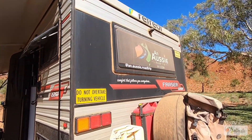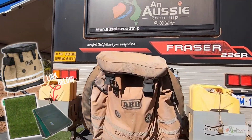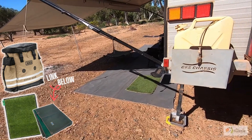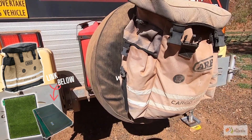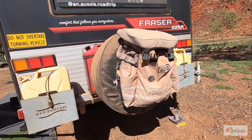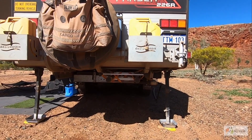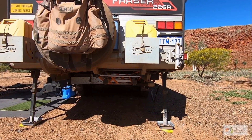Around the back it's pretty dusty still. We put our mat in a bag here when we travel — wet or muddy, it goes in the bag. At the moment we've got garbage in here. When we travel we have a collapsible ladder on a bracket strapped underneath.